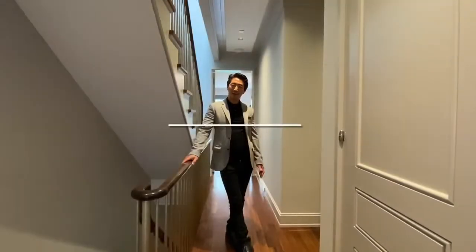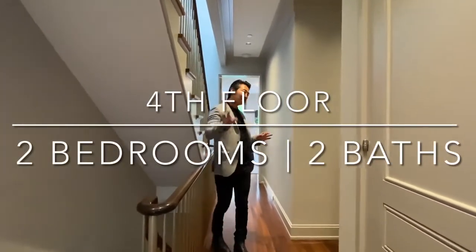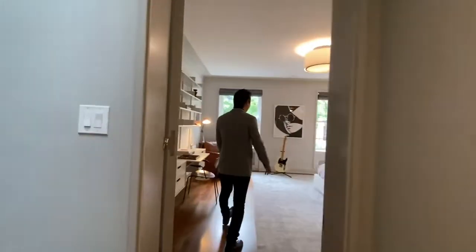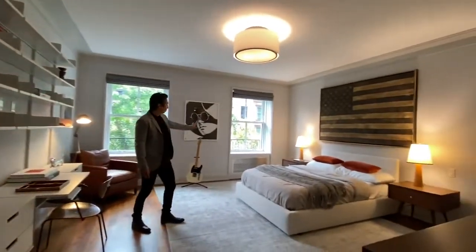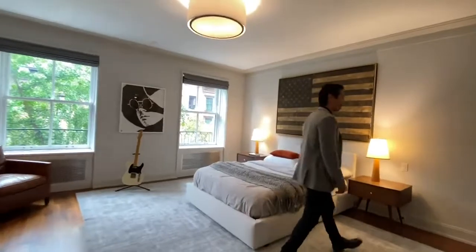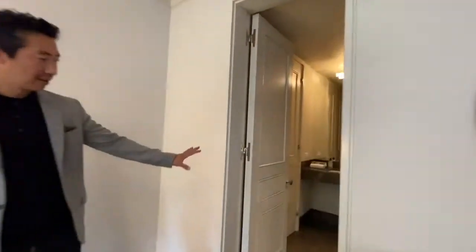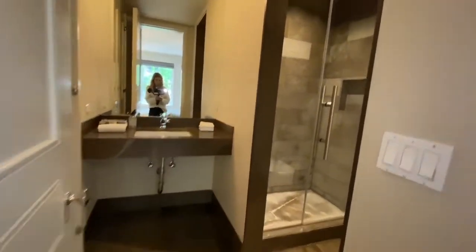Now we're on the fourth floor, which is comprised of two bedrooms — one to the north and one to the south. The south-facing bedroom is massive. You have two beautiful windows here, and each of the bedrooms has an ensuite bath, which is very nice. You can see that same limestone material carried through here, showing the consistency and uniformity of the house.